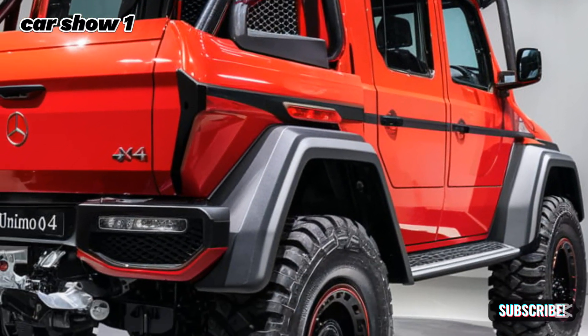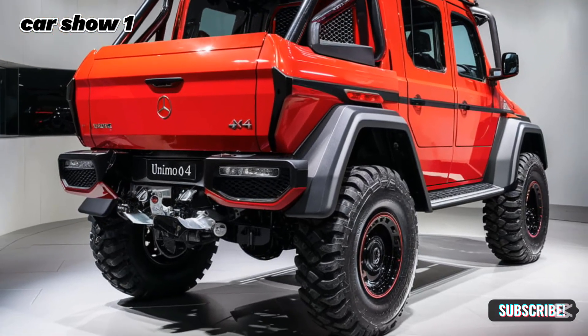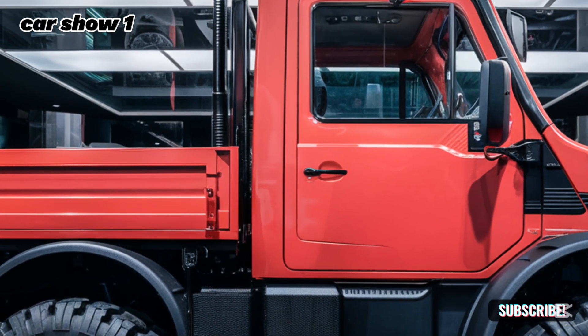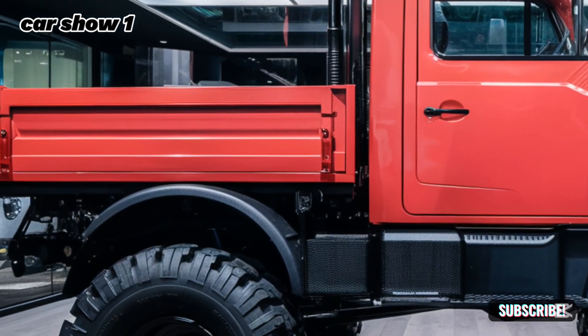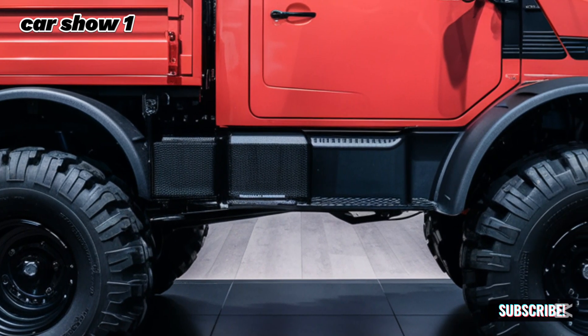One look at the 2025 Unimog and you know it means business. The design is rugged and purposeful, featuring high ground clearance and massive off-road tires. The bold front grille, LED headlights, and modern styling give it a futuristic yet functional appearance. This isn't just a truck — it's a statement.